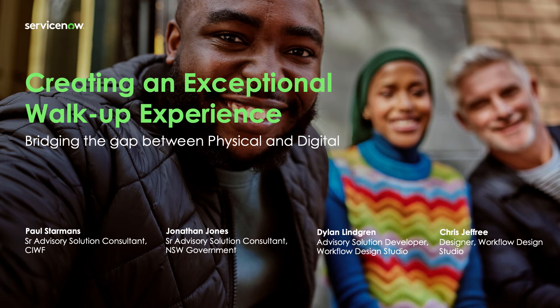Hi, I'm Paul Starmans, Customer Workflow Solution Consultant based in Melbourne, Australia. Today I want to take you through a great demonstration that we built to showcase CSM and how we can create an exceptional walk-up experience that helps bridge that gap between physical and digital customer service. Of course, this was a team effort, so before I start, a huge shout out and thanks to my field SE buddy, Jonathan Jones, and the superstars from the Workflow Design Studio, Dylan Lingren and Chris Jeffrey.